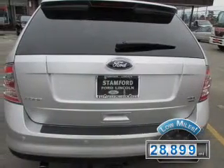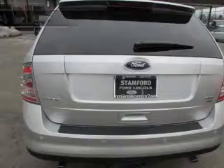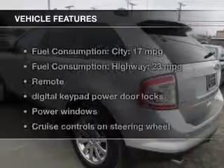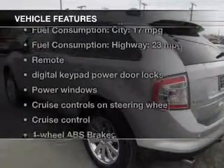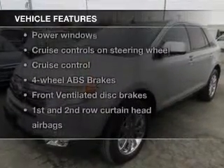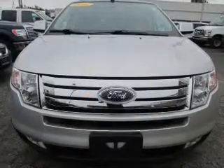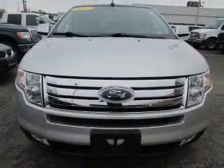With fewer than 30,000 miles, this vehicle has a long road ahead. The features include leather seats, Sirius XM satellite radio, digital audio input, steering wheel controls, premium rims, auto-dimming mirrors, tilt and telescopic steering wheel, a spoiler, power seats, and cruise control.